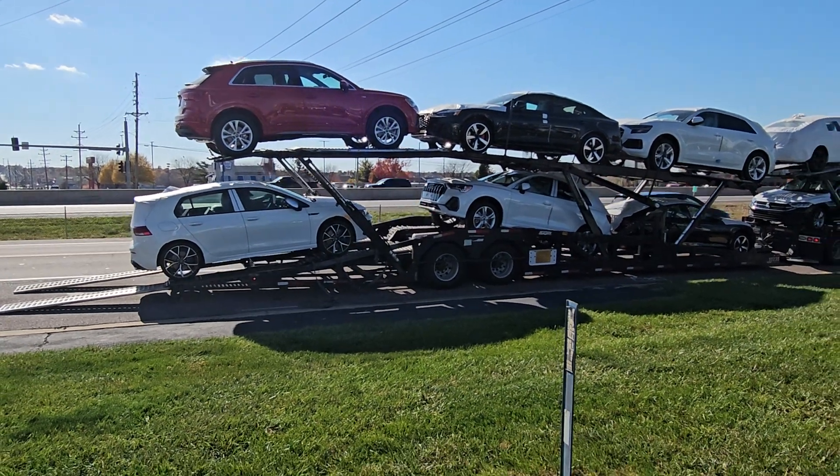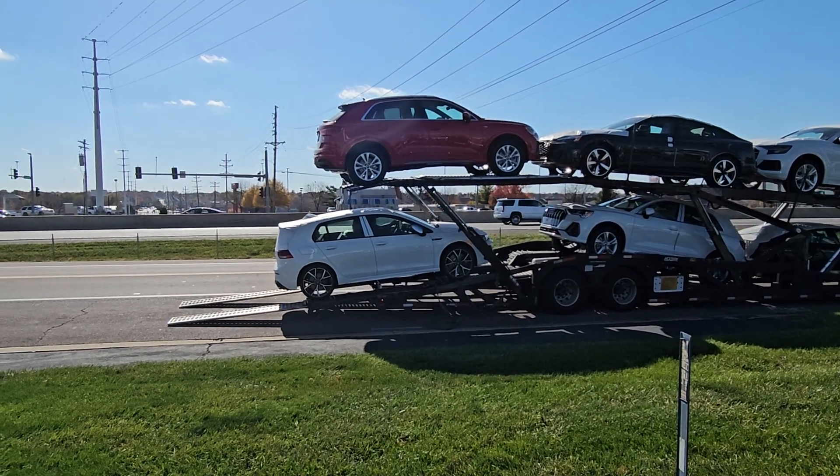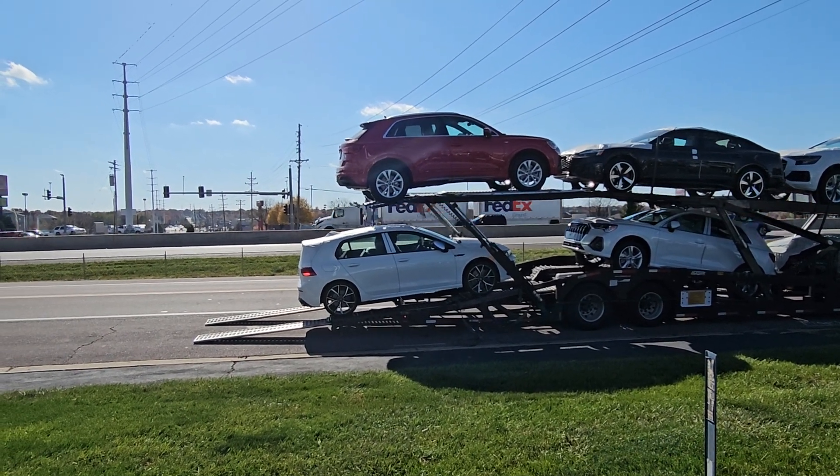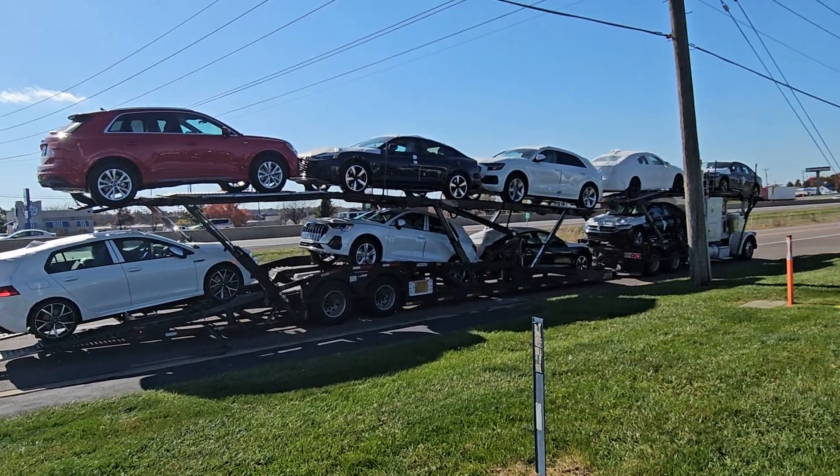Hello guys, this is Reeves from Bomberido St. Peter's Volkswagen. We are getting our first 2024 Golf R. This guy's stick shift right here. First one coming off the truck straight from Houston.